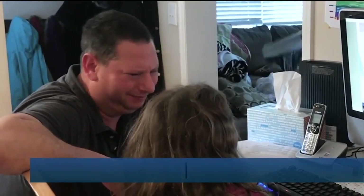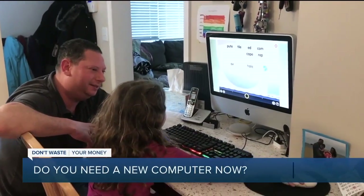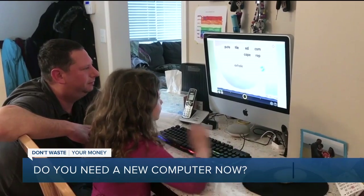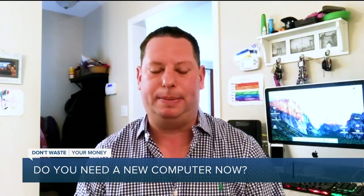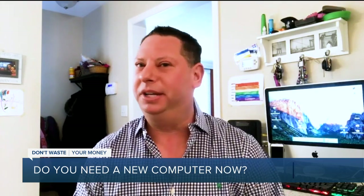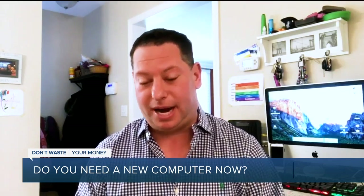Soon after Adam Schaefer started helping his kids with their remote learning, he realized it was time to replace his 12-year-old computer. He was having a lot of freezing up problems on websites, and could only have about two websites open at a time, otherwise they'd crash.